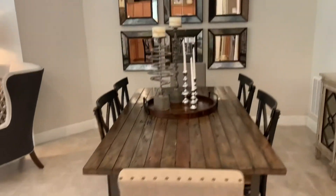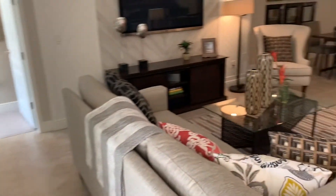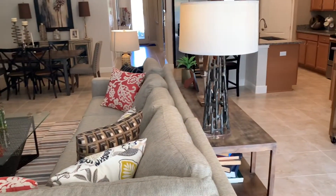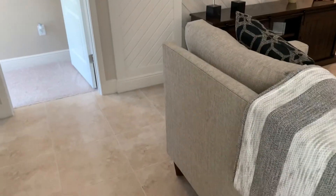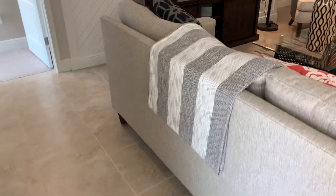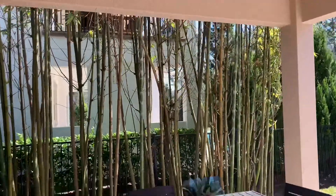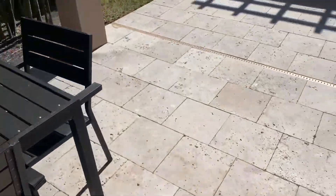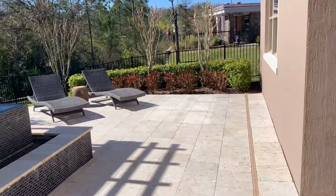The dining room connects with the family room right over here. Taking you to a quick view of the outside — there is a main oversized covered patio and a nice pool right here overlooking the conservation area.